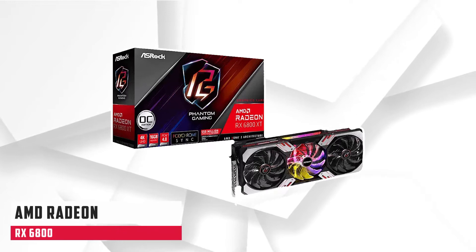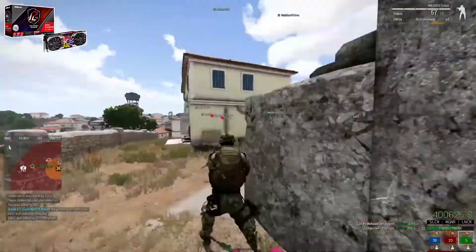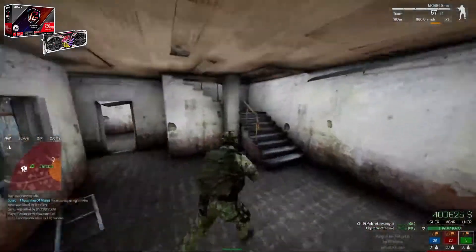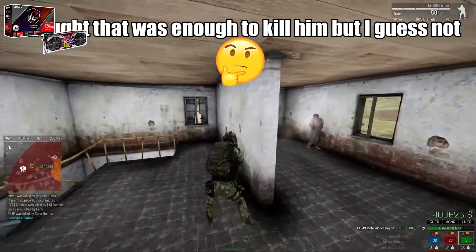At number 2, it is the AMD Radeon RX 6800. Going one step above the previous model, I have the Radeon RX 6800. This is the second most powerful GPU in Radeon's lineup, falling slightly behind the 6800 XT. Despite that, you have an excellent GPU that you can combine with a Ryzen CPU. The specs are not the best in the world but are still great.